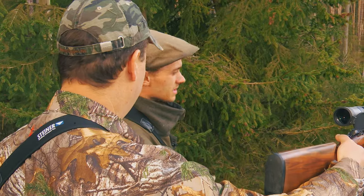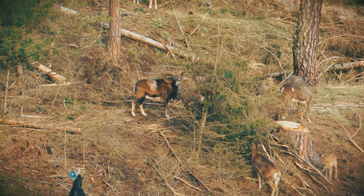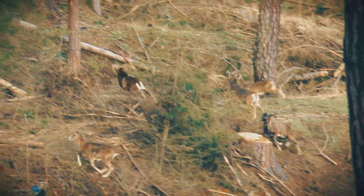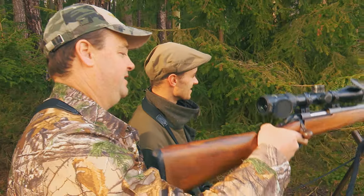I think we got him. Yes — I think we got him. You got him! I felt good about the shot. They all scattered so quick it was hard to keep up. Good shot. What an adventure. Good eyes.